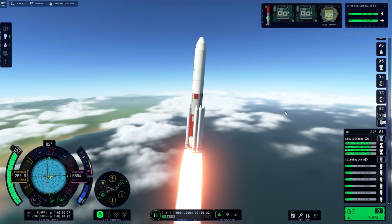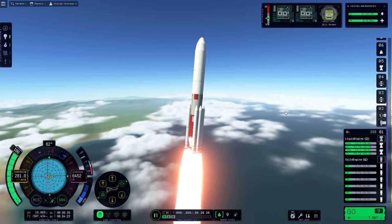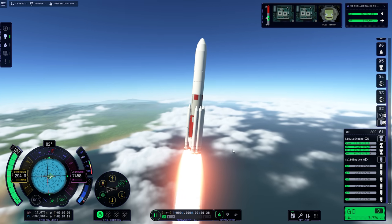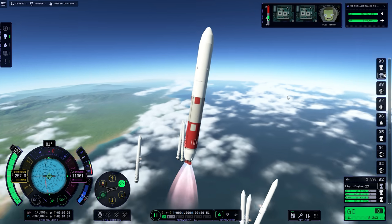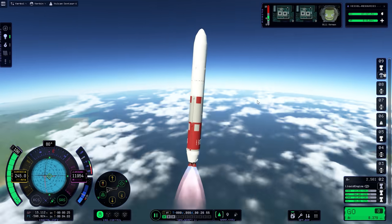Will you throttle the main engines down for Max Q? I will not, because I have a lot of faith that Kerbin's atmosphere is nowhere near that of Earth's. You can see on the right side in our staging stack, it's actually tracking our fuel levels. You can see the solid fuel boosters are nearly fully depleted. The SF is getting pretty low, doing a little wobbling. Here we go — let them go. Goodbye. Okay, we're looking good.